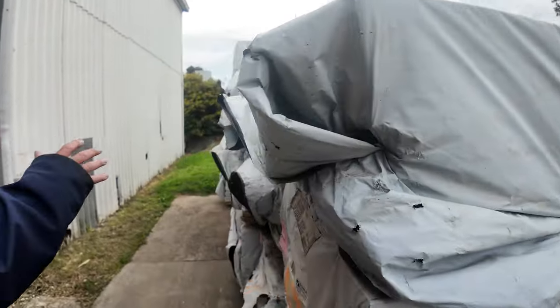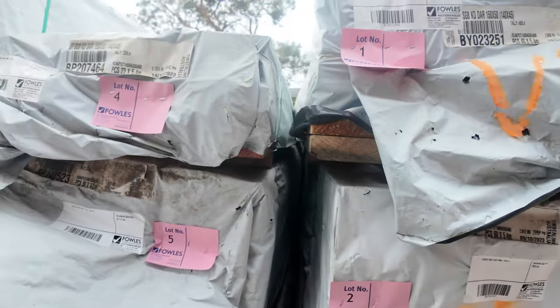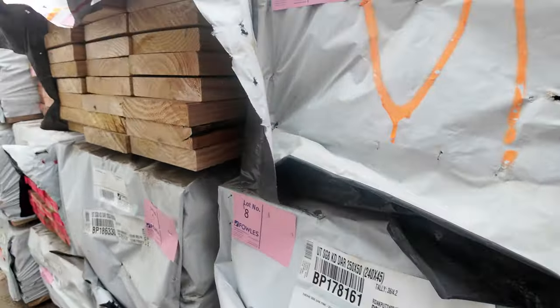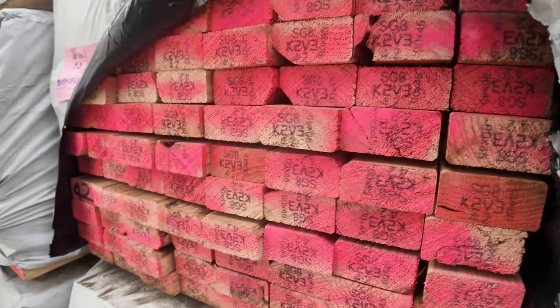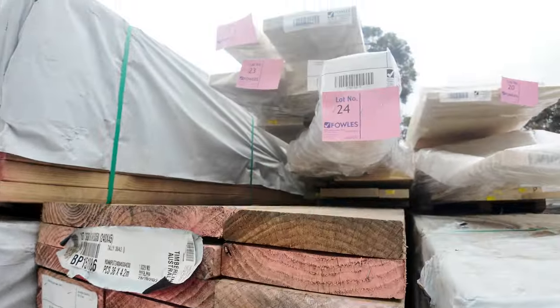Over here is where we start proceedings off tomorrow — some 140x45, some of that dressed pine, a heap more of the 240x45, and some 90x45 as well. Have a look at this pack here — this one's lot number 14 — fair dinkum, it is brilliant looking stock.